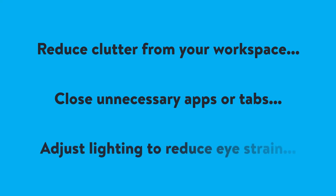Adjust the lighting in your workspace to reduce glare and eyestrain. You can use a screen filter or dimmer to help reduce the amount of blue light emitted from your computer screen.